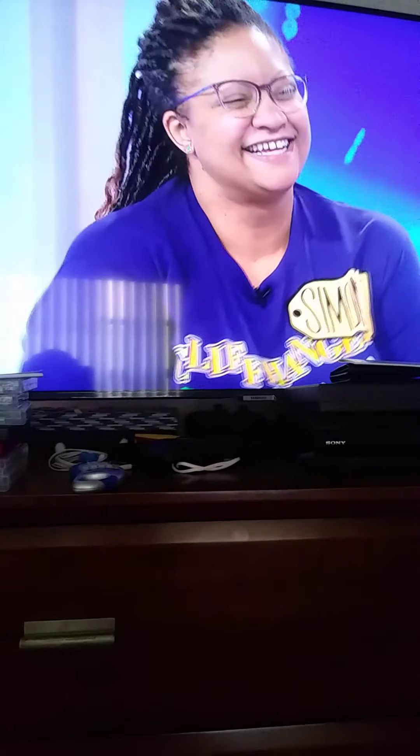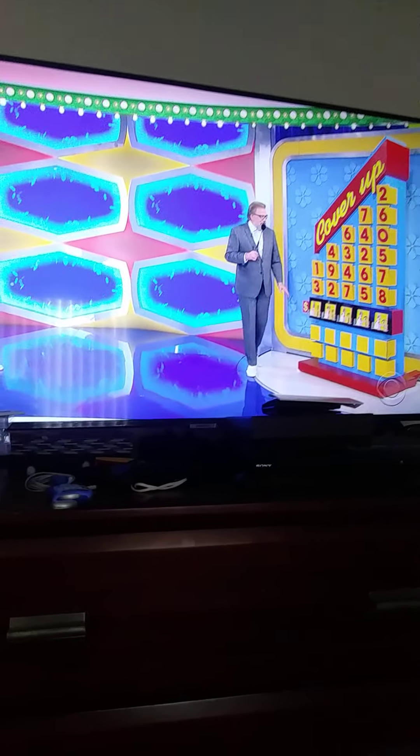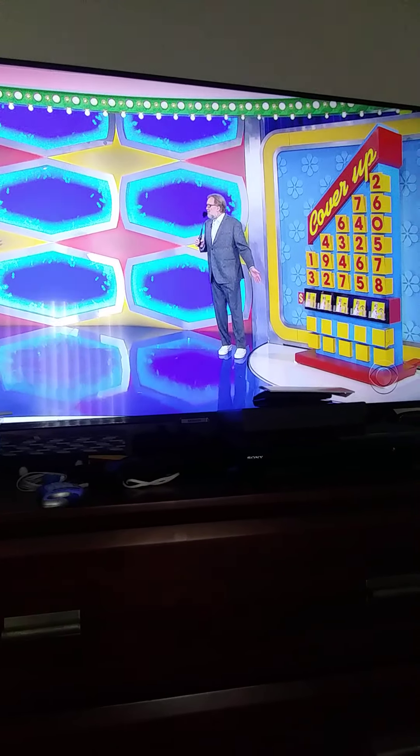So we're playing a game called Cover Up. We have My Vision down here on this board. So you're going to cover up these images with the right numbers to give us the right price of the car.